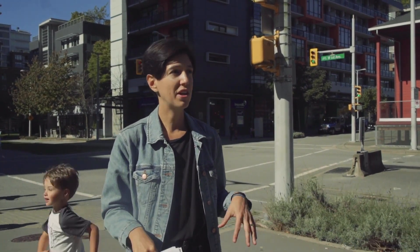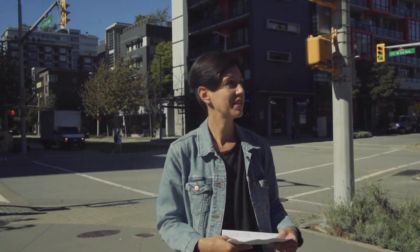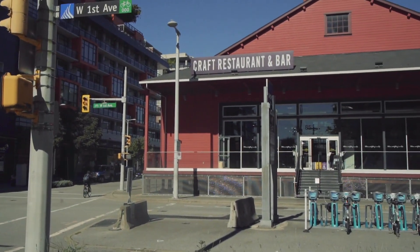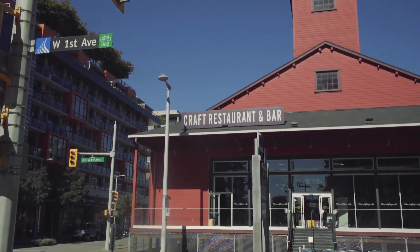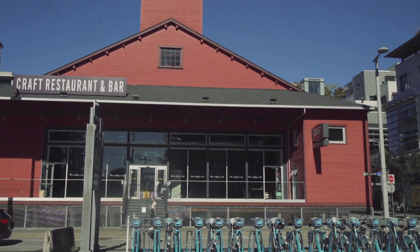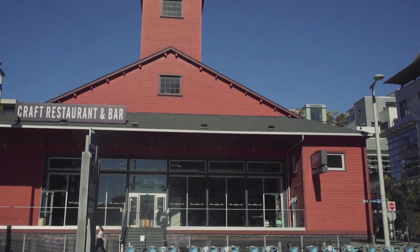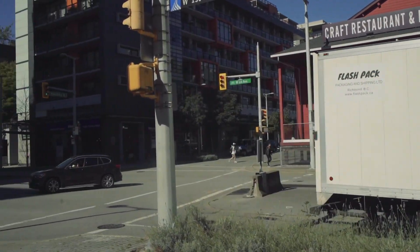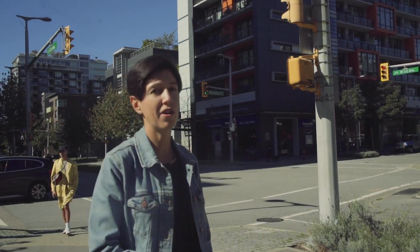We're starting in the Olympic Village side of things, and I just wanted to point out Craft Beer Market — it's one of the remnants of the industrial history of the neighborhood. Although the Olympic Village today is a highly developed, mostly residential area, its origins were very industrial, which is what connects it to the industrial polygon where the tour will be focused.